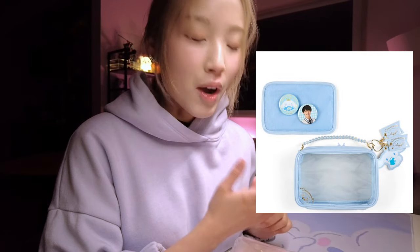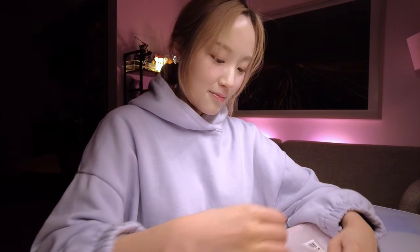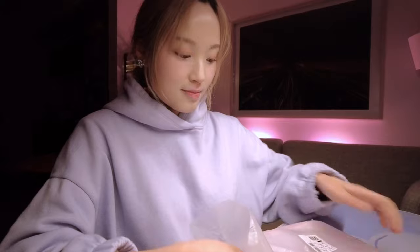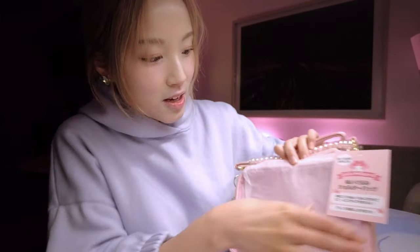My favorite character from Sanrio is actually Cinnamon Roll, but I didn't really like the shade of blue they had for that bag, so I got My Melody instead because I find myself wearing a little bit more pink than blue. Let's open this up — so pretty, oh my gosh, it's so cute!